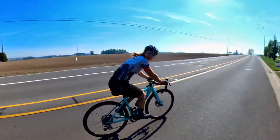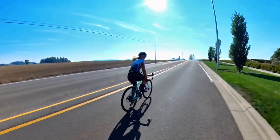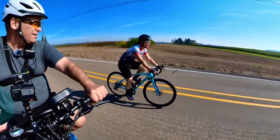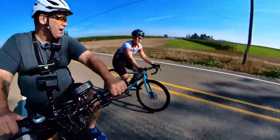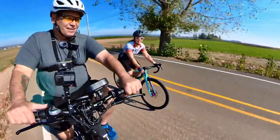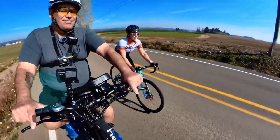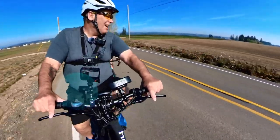Had a quick chat with someone on the road — they asked if I ride every day. I said I wish I had time, then told them to retire because I'm retired and I can ride all the time. Their kids wish they could retire too, but you've just got to do your time.